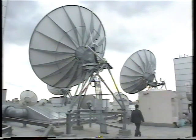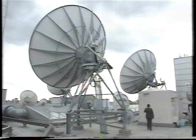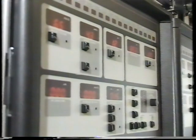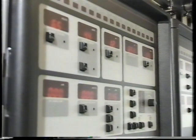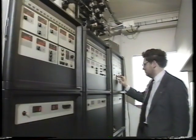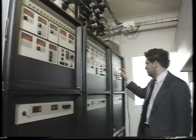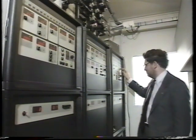Before the signals get to the antenna, they must first run through this building. In here we house the final transmit equipment. You may well wonder why we put such sensitive equipment up here. The reason is that the closer we have this equipment to the antennas, the better the quality of signal.